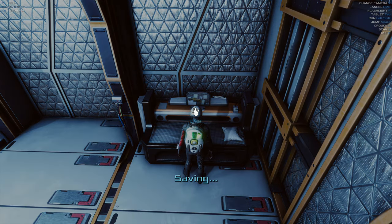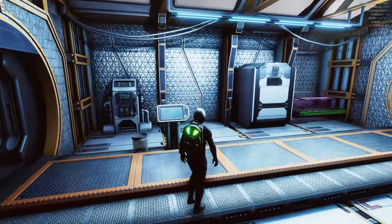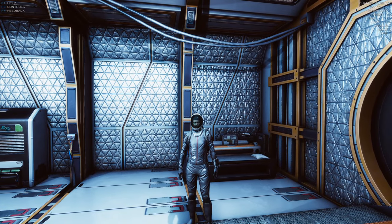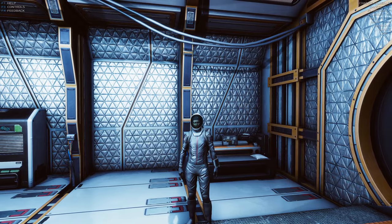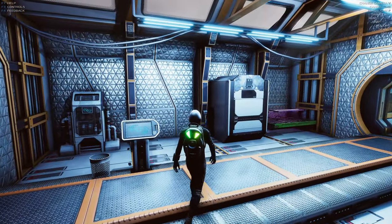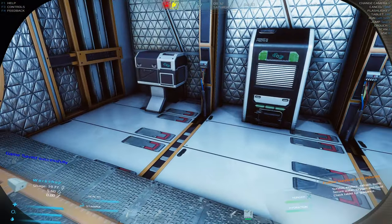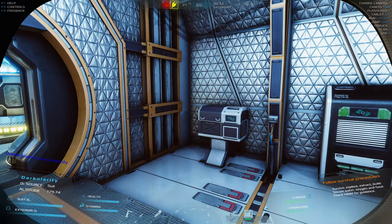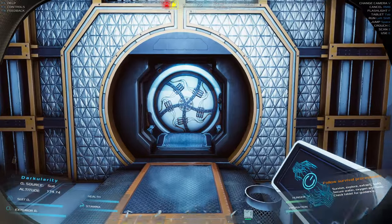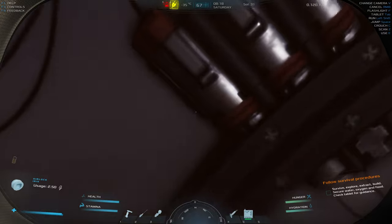Good morning on Mars! Welcome back to Occupy Mars. Last time we went out, got some more technology, salvaged a couple of bases, and got more power set up. Before we get started, I want to sort a few things out.